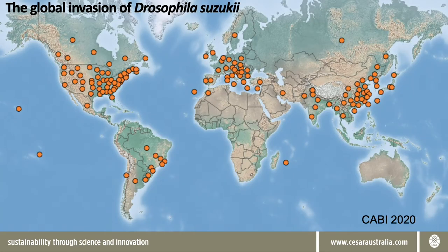This is a map of the current distribution of spotted wing Drosophila, where presence is shown by the orange circles. Over the last 10 years spotted wing Drosophila has seen an enormous expansion of its known global distribution. It is native to East Asia but is now widely distributed across many other continents including Europe, North America and South America.